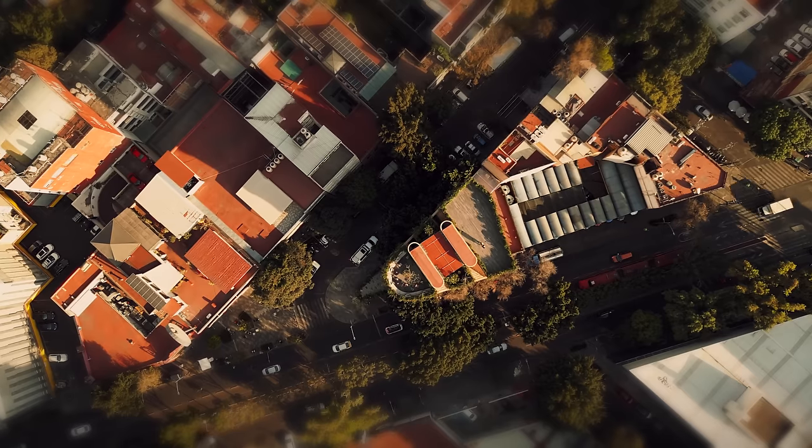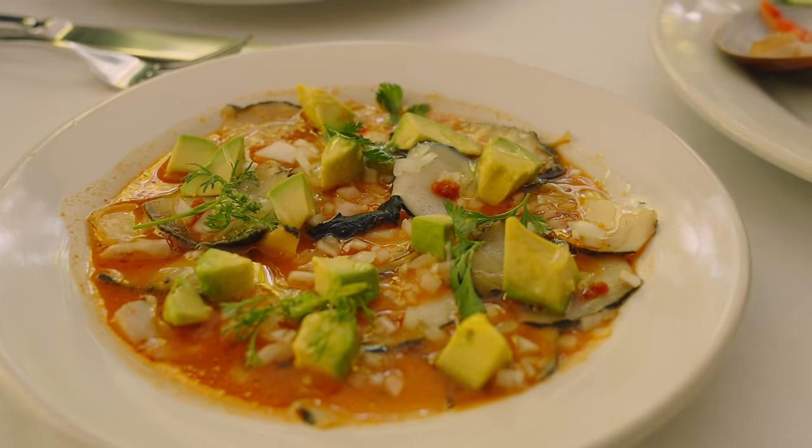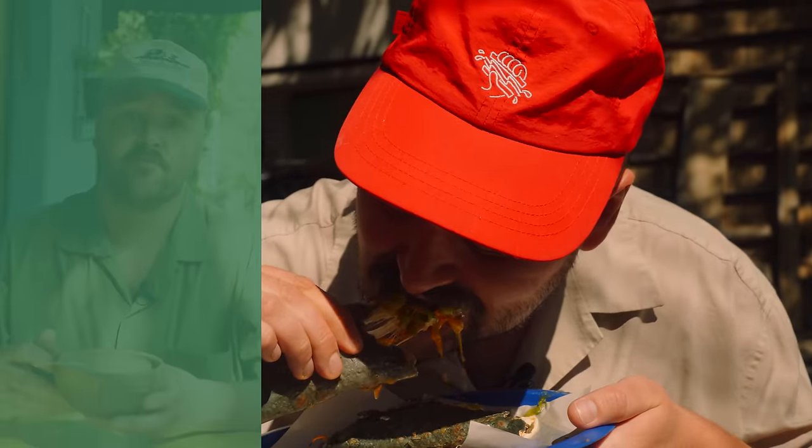I'm gonna cry. Today we're in Mexico City and we're about to try the best food the city has to offer. Let's go!